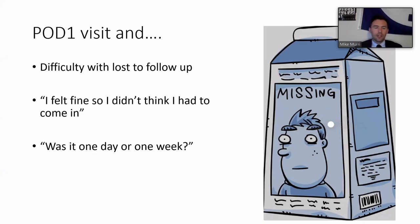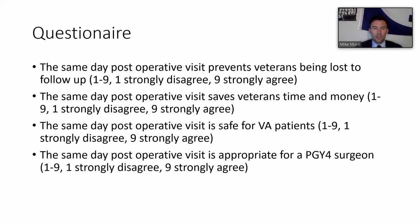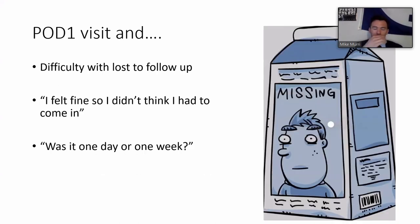Quotes from veterans included: 'I felt fine so I didn't think I had to come in,' or confusion about whether the appointment was one day or one week later. Others said they had diabetes and needed to get food, then ran into friends. The system was changed from long waits or next-day returns - difficult for patients traveling long distances - to a same-day post-operative visit mirroring the system at the Moran Eye Center.